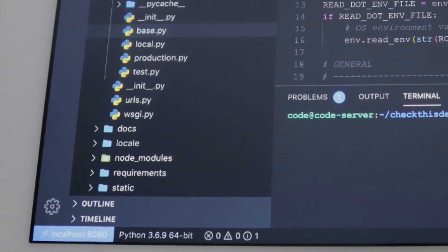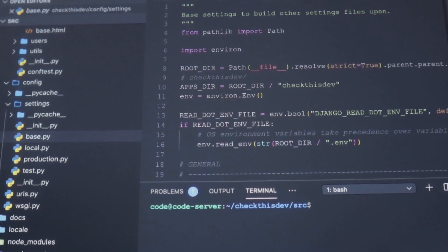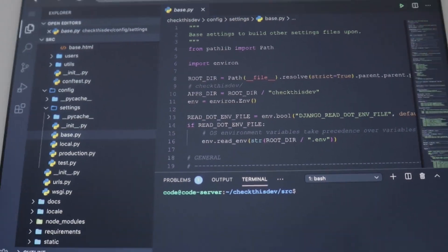After months of hard work, I finally saved enough for the ultimate development machine. Let's end this once and for all — can you code on an iPad in 2020? In this video, I will try to develop and deploy a full web application using an iPad only in four hours. Wish me luck, because this is probably gonna be terrible.